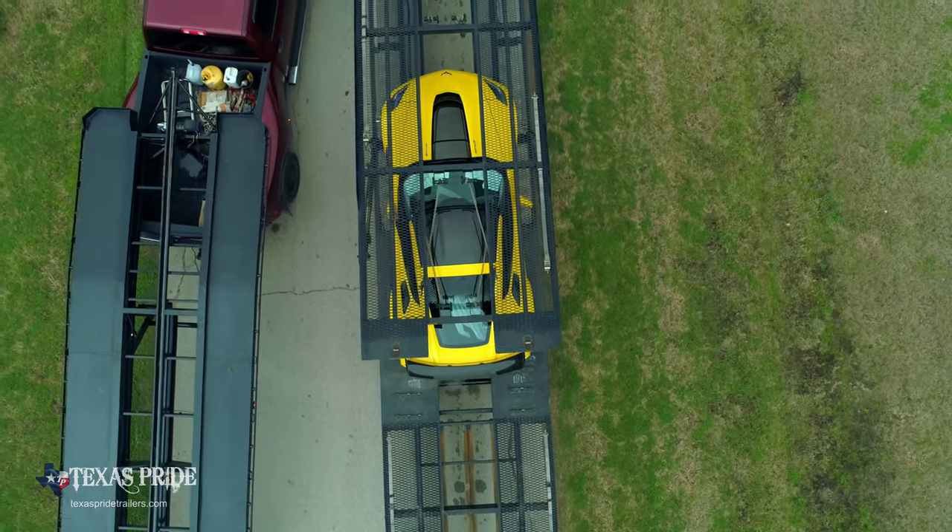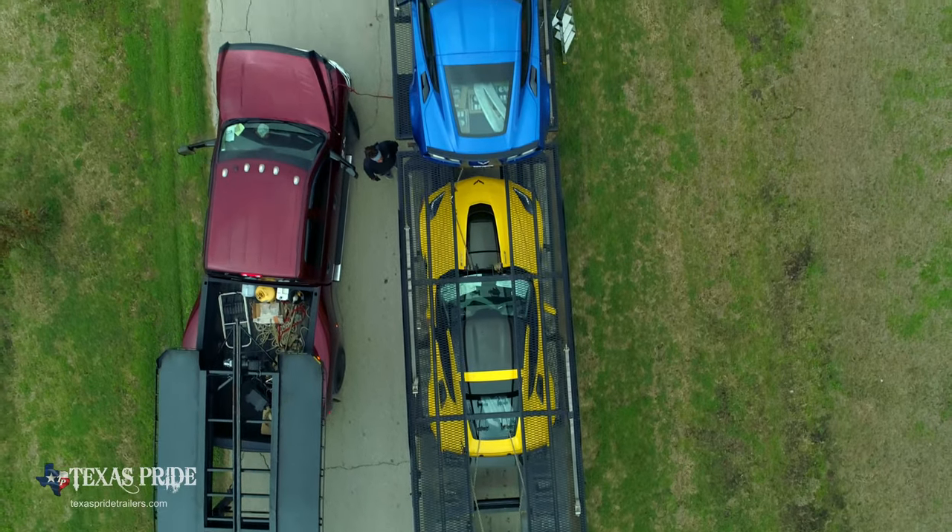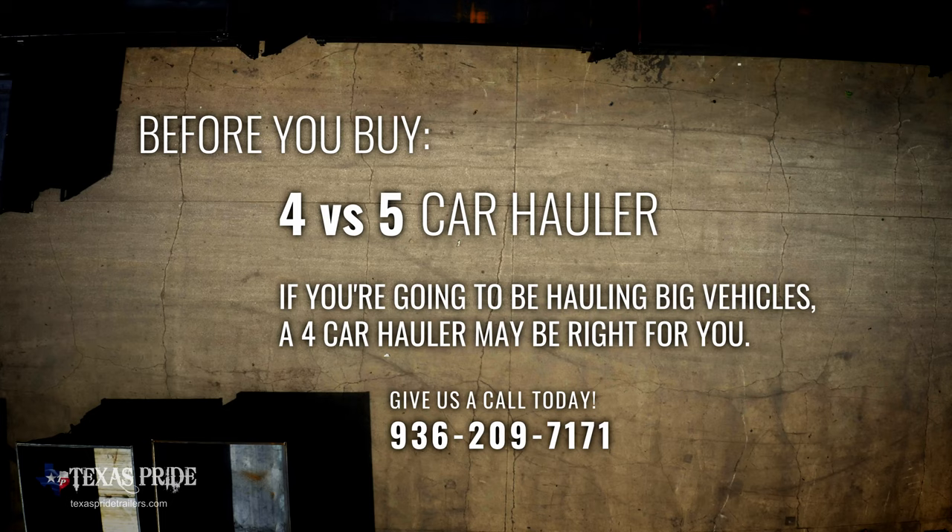One of the things a customer really needs to know is: what am I going to be pulling with this? If they know they're going to be hauling nothing but five regular cars, then the five car hauler is the best option. But if they're going to be doing mixed loads, that's when the four car comes into play and might be what they need. So if you're going to be hauling bigger vehicles — big SUVs and trucks — then the four car hauler.